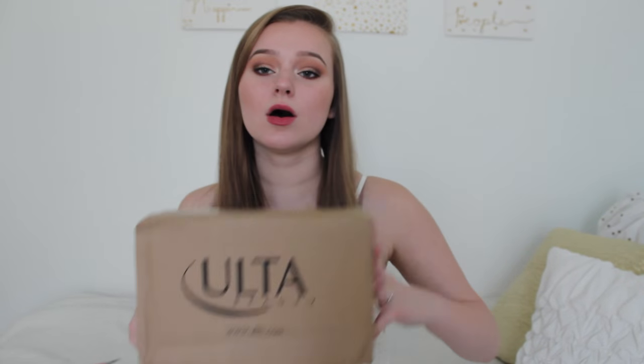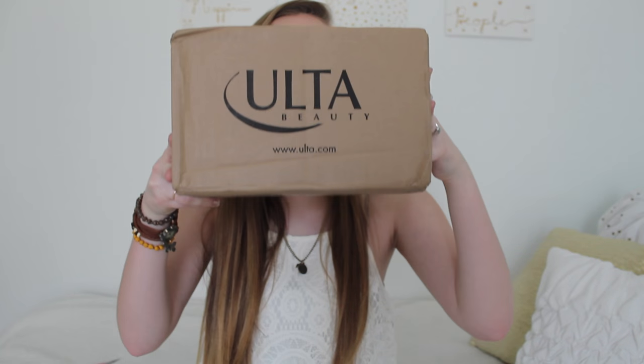Today I got an exciting video — at least it's exciting for me. I love watching unboxing videos and I just got a package from Ulta. I did an order the other day at like 2 in the morning because they had a thing where you get like a surprise six-piece set of free things.